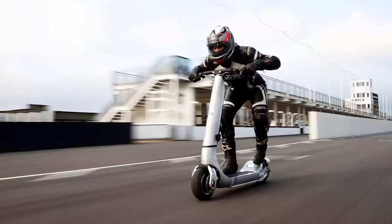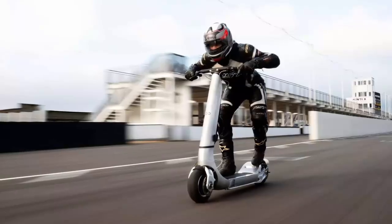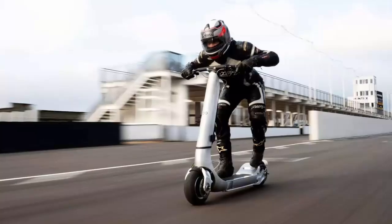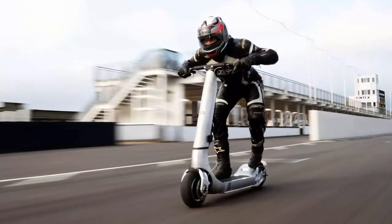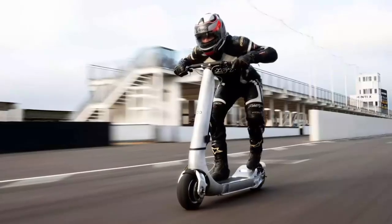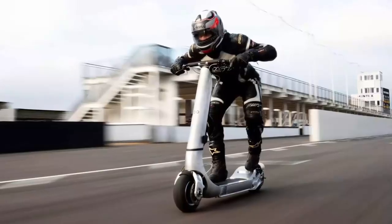But if you're bold enough to tame a scooter that can keep pace with road cars, the Turbo awaits. Priced at $29,500, it's already turning heads, with the first unit going to a Madrid collector just in time for the city's inaugural Grand Prix. It's not a scooter — it's a Formula One dream, reimagined for the street.